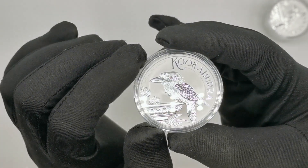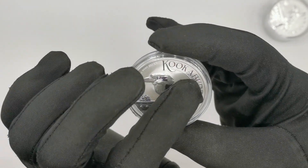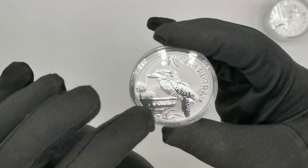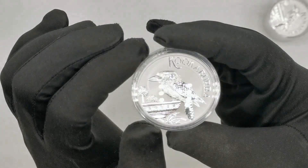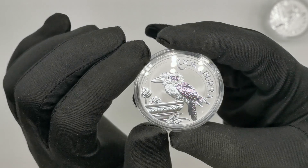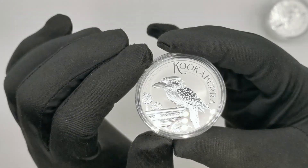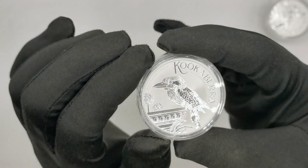Quality-wise, because it is a bullion coin, the background is matte, while the actual bird, the water bowl, the trees, and the inscription are nice and shiny. The details on it are quite amazing. The Perth Mint is famous for their really good quality bullion coins, and I really like this design.